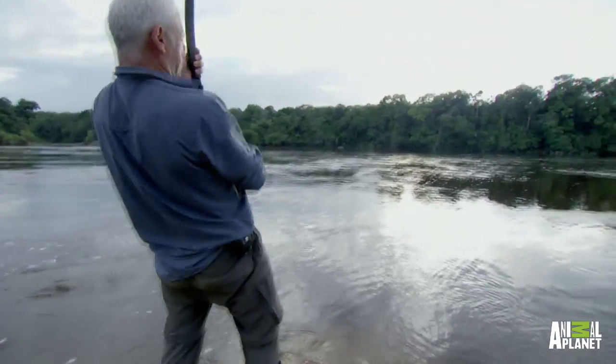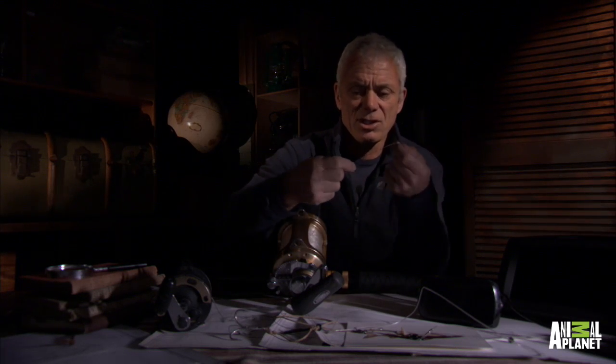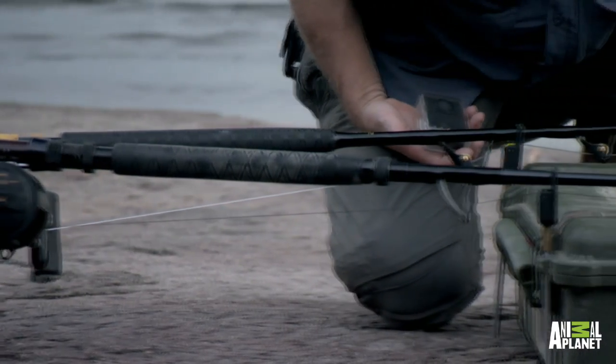This braided line has a breaking strain of 200 pounds, but if that touches a bit of rock, it's going to break. So I had to revert to old-fashioned nylon monofilament — this has got a breaking strain of 130 pounds. It's not very easy to fish with; it's a huge reel to carry and I can't cast it.